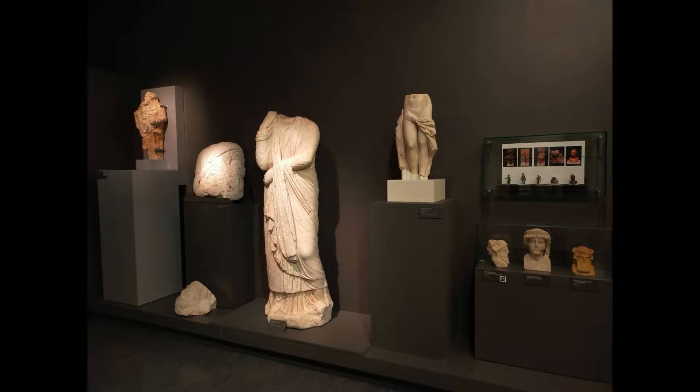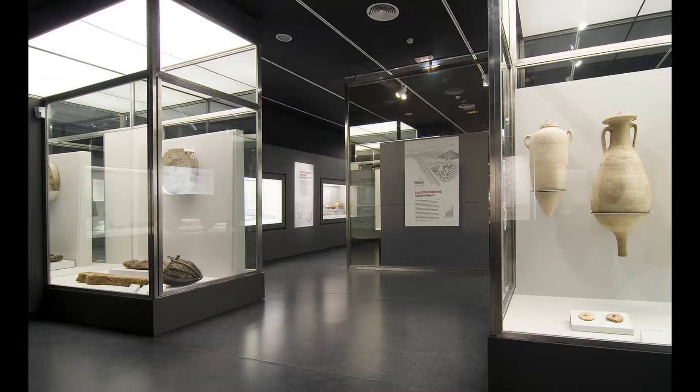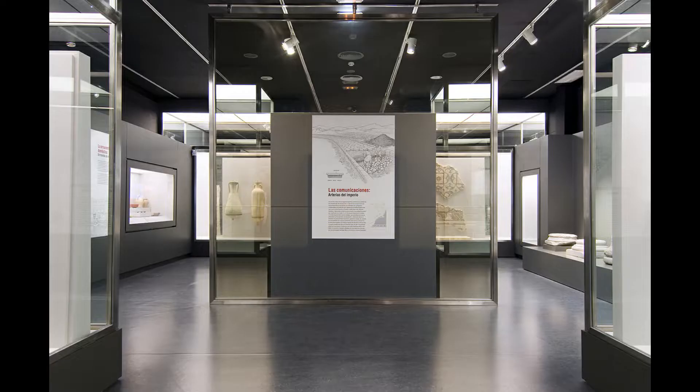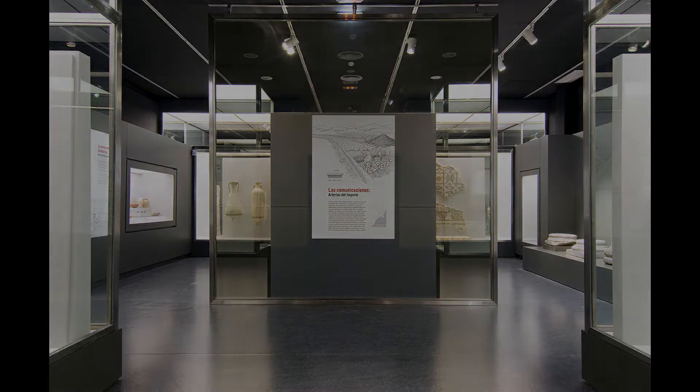The Museo Arqueológico has exhibitions covering the area's history from the Paleolithic era to the late Roman period. It has two floors: the first contains 11 rooms displaying technological samples and prehistoric art from various eras, while the second has 5 rooms with examples from Roman, Christian, and Iberian cultures, among others, including decorative elements such as jars and barrels.